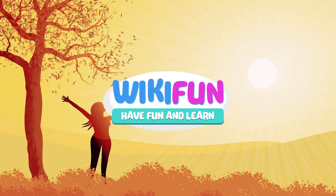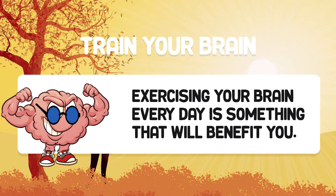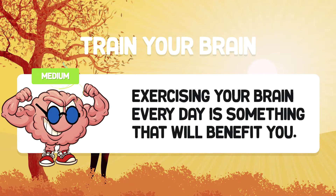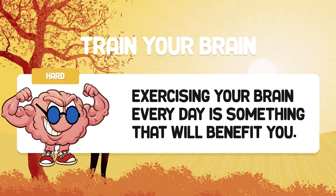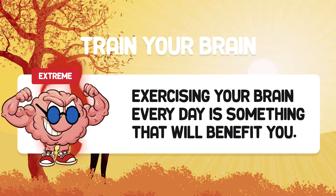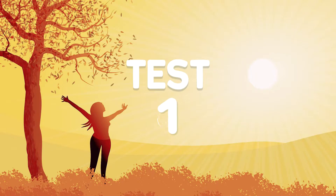Welcome to the WikiFin channel. This challenge will train your memory. We recommend that you practice with these videos every day. The difficulty increases with each test — do not be discouraged if you do not manage to do everything perfectly. With practice you will achieve it. Let's get started!